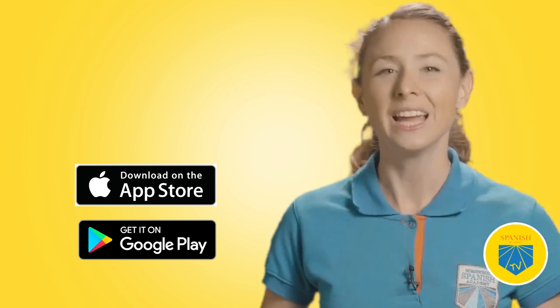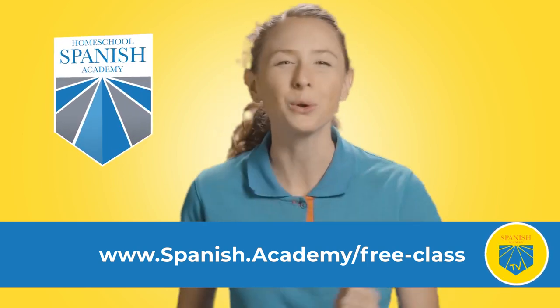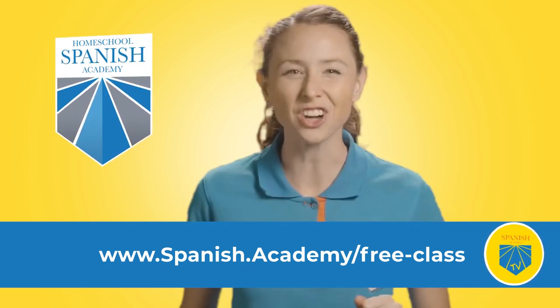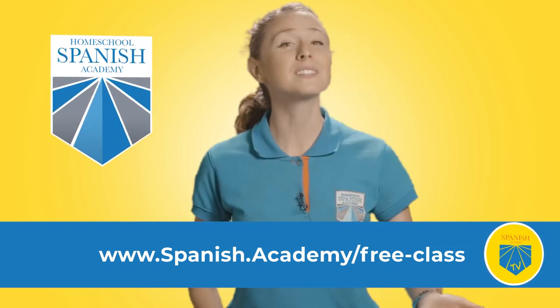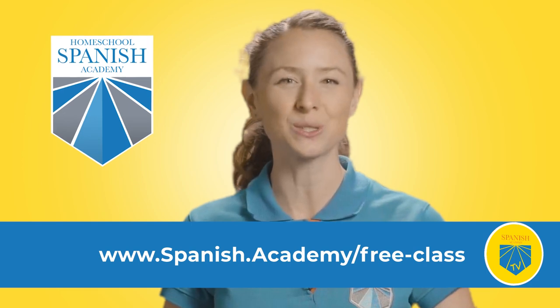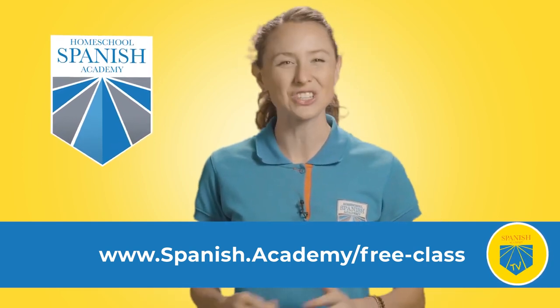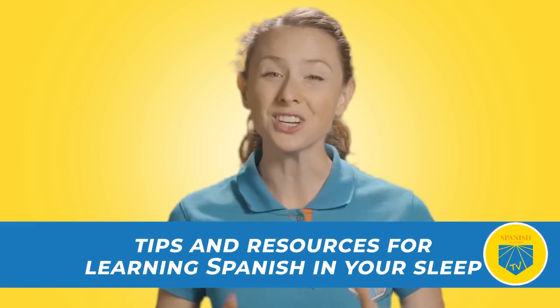Both Audiria and Coffee Break Spanish are available for downloading in the iOS App Store and Android. At Homeschool Spanish Academy, if you're still not sure how to reinforce your before-bed vocabulary, you can sign up for a free trial class with one of our certified and experienced Spanish-speaking teachers from Guatemala. We have scheduling flexibility and teach over 24,000 actively enrolled students each month. Just go to www.spanish.academy.com/free-class to sign up now.